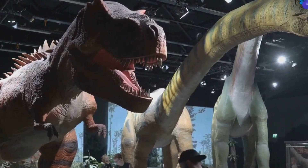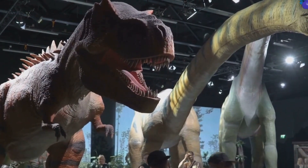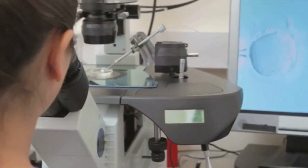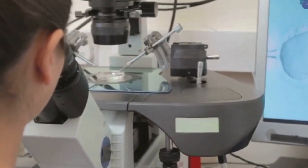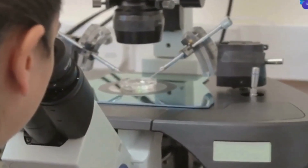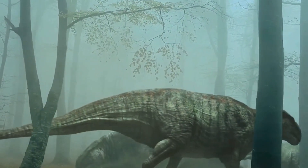And here comes the best part. By studying these eggs, scientists discover amazing things about how dinosaurs lived and grew. They learn about what dinosaurs ate, where they lived, and even how they took care of their babies. It's like piecing together a giant prehistoric puzzle.